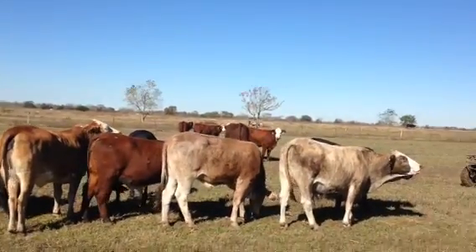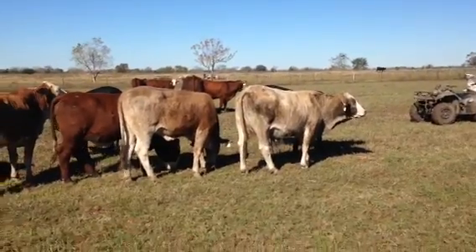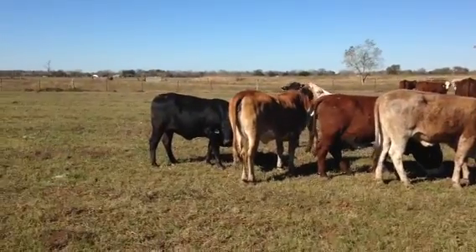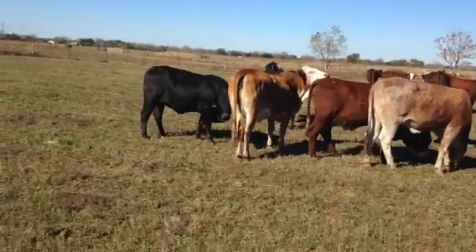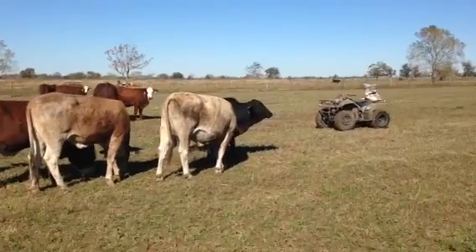Hello everyone. First off, Happy Thanksgiving. I know I'm not really working on Thanksgiving, but this pasture is on the way to where I get my pies from, so I'm kind of multitasking. I volunteered to make the proverbial pie run, so I'm trying to slide a video of my heifers too.